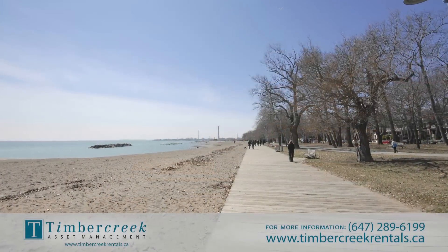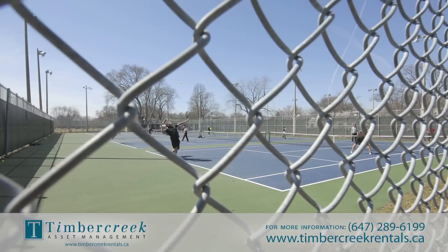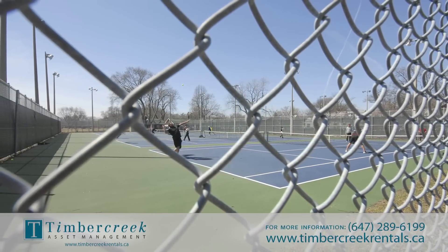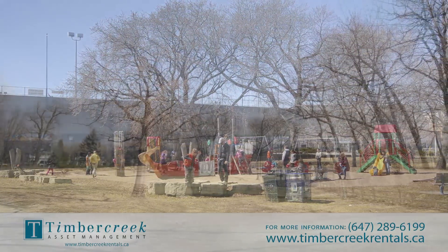The boardwalk along the lakefront, the Beaches Olympic Pool, the Balmy Beach Canoe Club, several large parks and recreational areas all lie immediately to the south of the building, including the beautiful Glen Stewart Park and Kew Gardens Park.